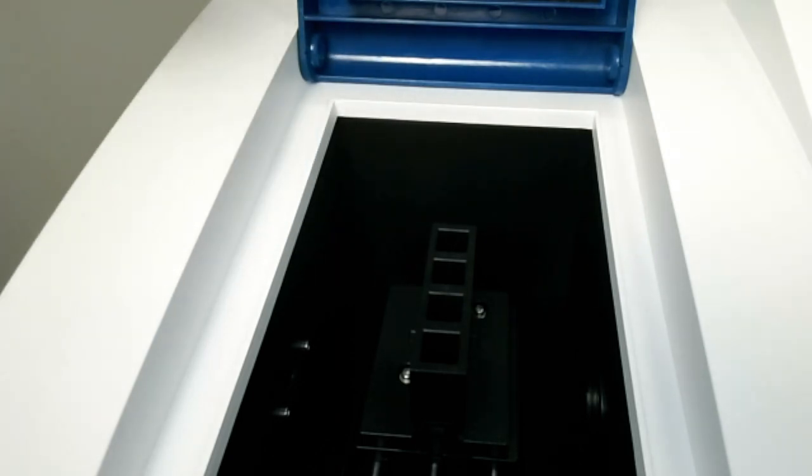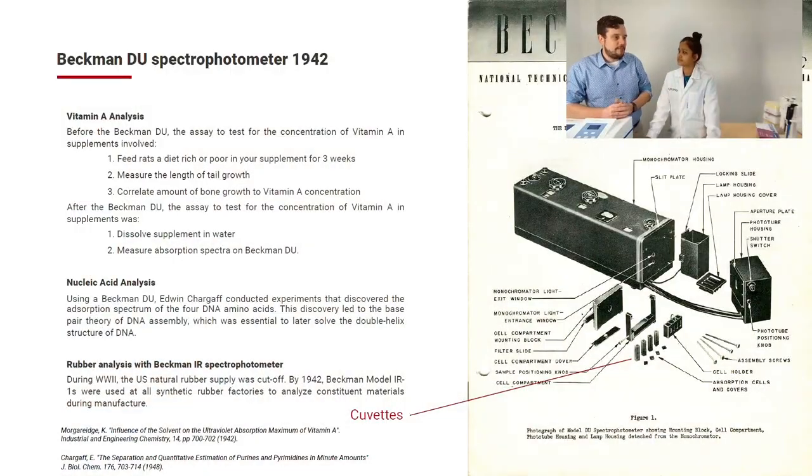The reason the design has endured is because it works really well, it's reliable, and does a great job at reasonable cost. The original Beckman DU was used for vitamin A analysis — before Beckman, you had to feed rats, grow them for three weeks, and measure tail bone structure to determine vitamin A levels. After the Beckman DU, you simply dissolved the vitamin A supplement in water and measured the absorption spectrum, reducing the process from three to four weeks down to about ten minutes. It was also used during WWII to establish ground truth spectra from individual DNA components, contributing to the discovery of the double helix DNA structure.